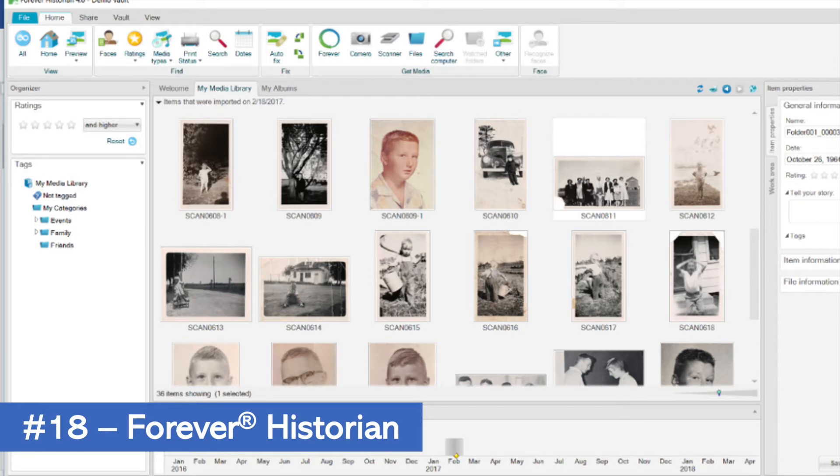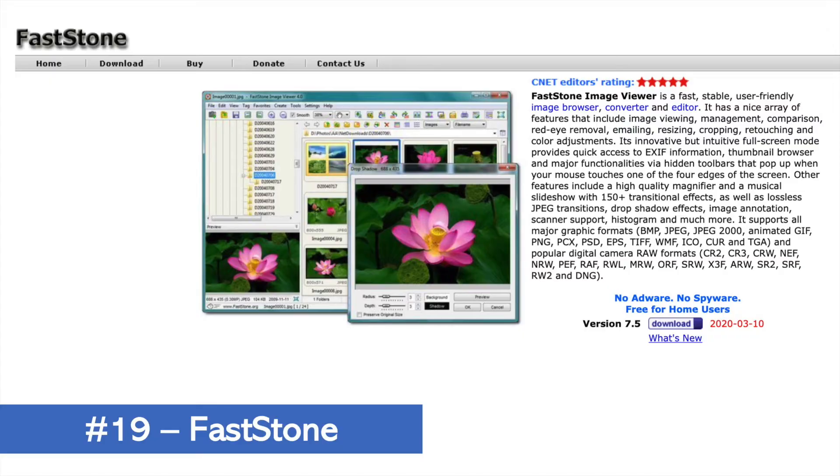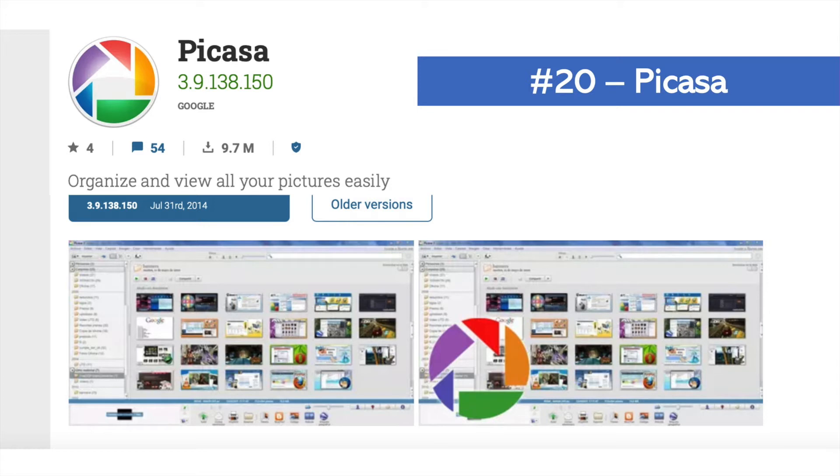I'm not sure those gallery-focused solutions are right for the general consumer who just wants to preserve family photos and add the stories behind them. Then we have what I call the old tech programs. Memory Manager — Forever owns that technology now and it's called Forever Historian — is great but it's older. Then we have FastStone Capture and of course Picasa. Picasa was bought out by Google and used for launching their Photos app, and a lot of people are pretty sad about that. I do have two favorites in there, but you've got to stick with me a little bit longer.